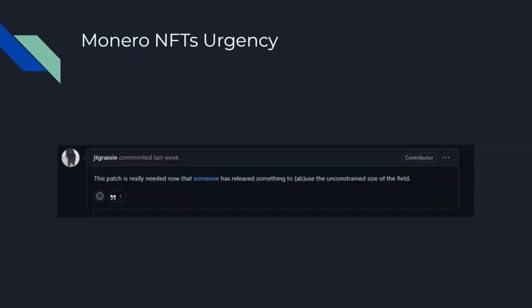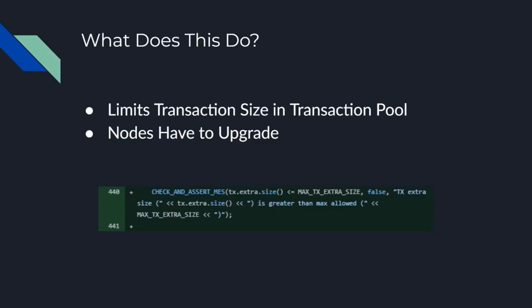If you were paying attention, as our show last week said, someone actually made Monero NFTs. You can see someone pointing out that we should probably get this merge done because someone's actually making NFTs. So after this prompt, a couple of days later, it was merged.